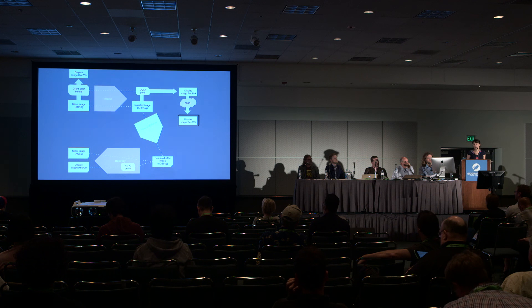Here's our ideal color pipeline based on ACES and OpenColorIO.